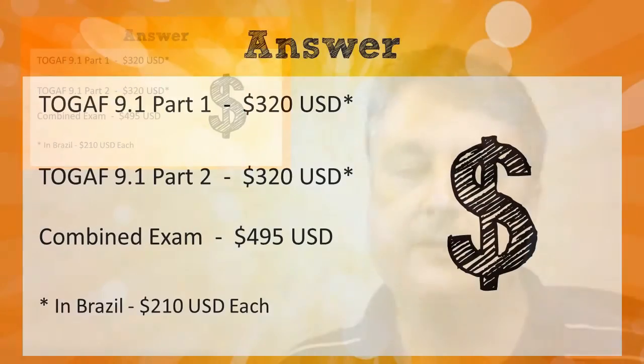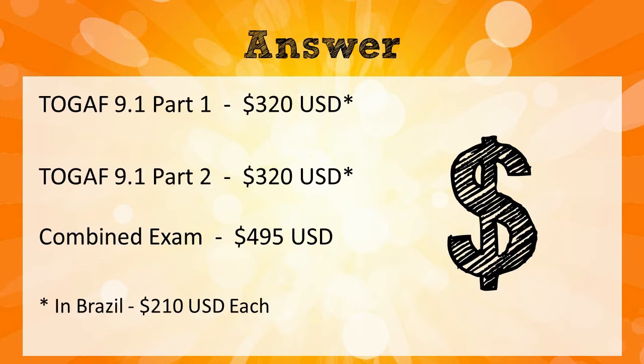So they're different exams. If you can take them together, great — it's $495. If you need to take them separately, I took them separately, it costs you a little bit extra for that privilege.